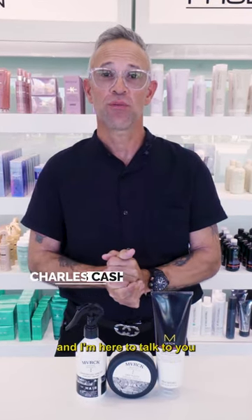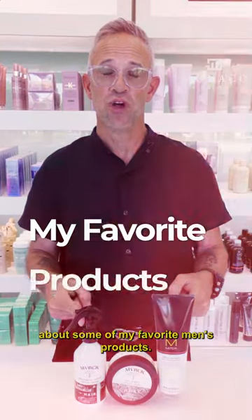This is Charles Cash. I'm an elite stylist here at Monaco Salon and I'm here to talk to you about some of my favorite men's products.